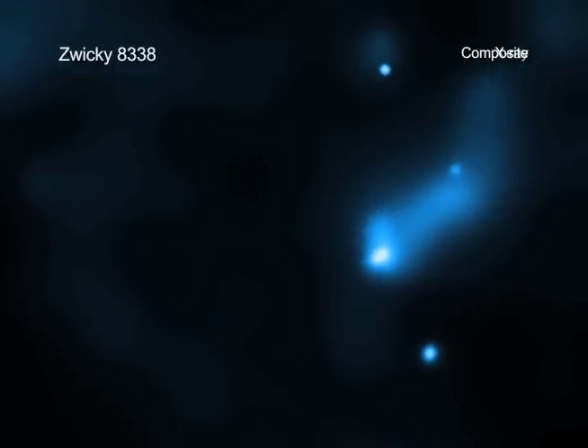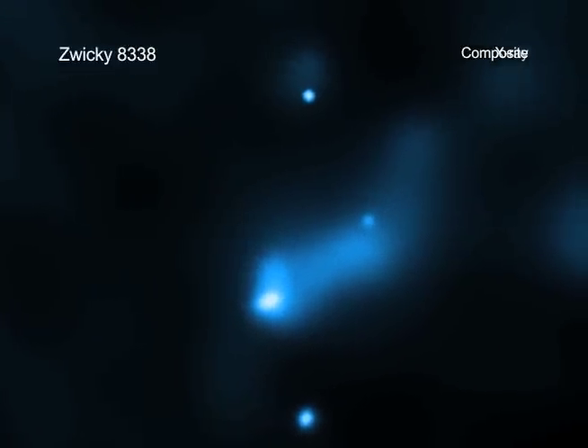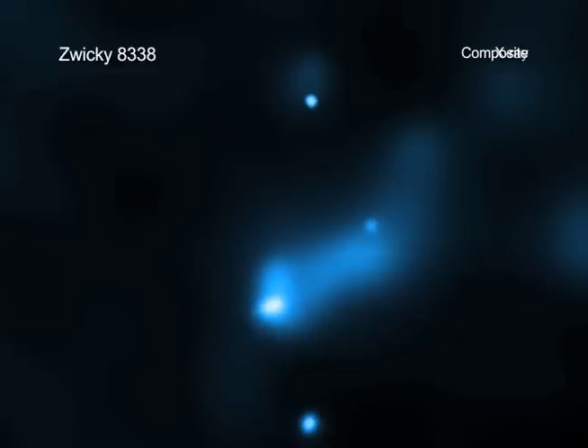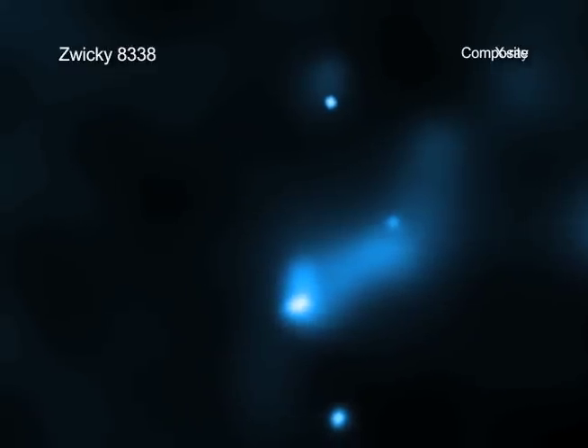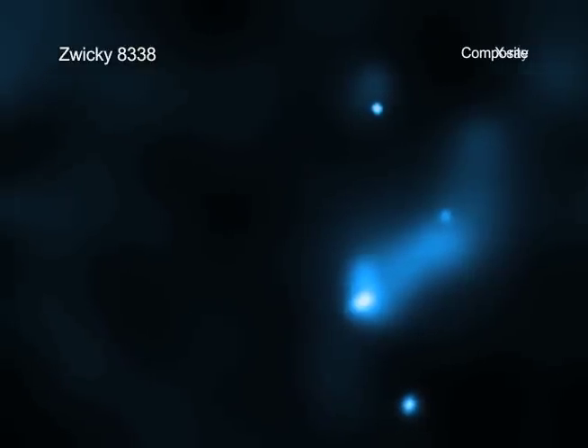The tail is located in the galaxy cluster Zwicky 8338, which is almost 700 million light years from Earth. The length of the tail is more than twice the diameter of the entire Milky Way galaxy and contains gas with temperatures of about 10 million degrees.